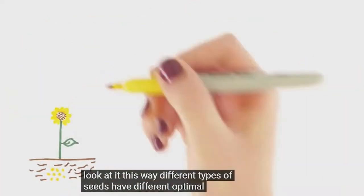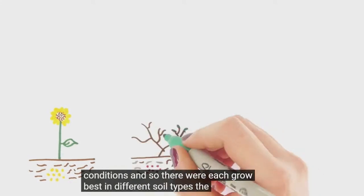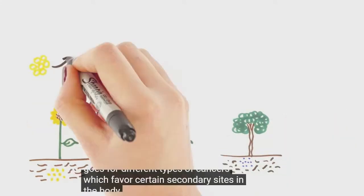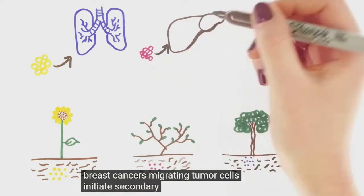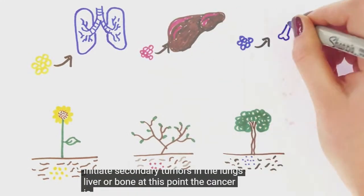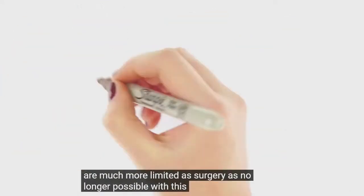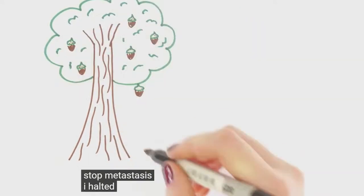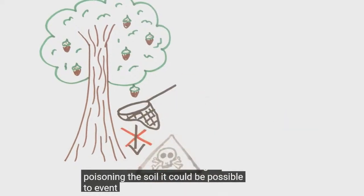Different types of seeds have different optimal growing conditions, and so they will each grow best in different soil types. The same goes for different types of cancers, which favour certain secondary sites in the body. In over 60% of metastatic breast cancers, migrating tumour cells initiate secondary tumours in the lungs, liver or bone. At this point, the cancer is incurable and treatment options are much more limited as surgery is no longer possible. My research revolves around finding a way to stop metastasis — by halting the seed from leaving, or poisoning the soil, it could be possible to prevent this cell migration.